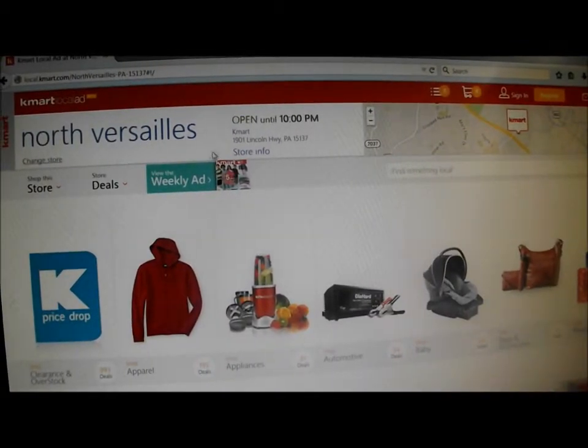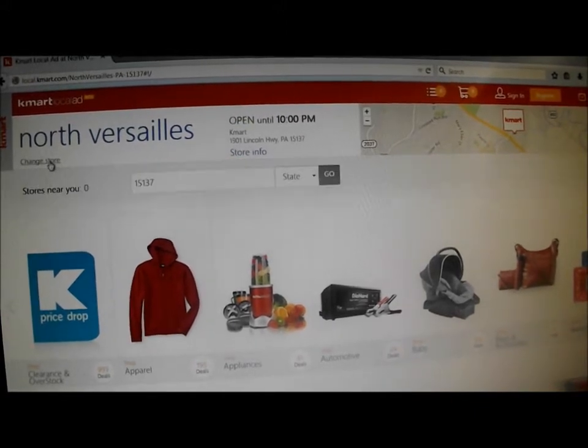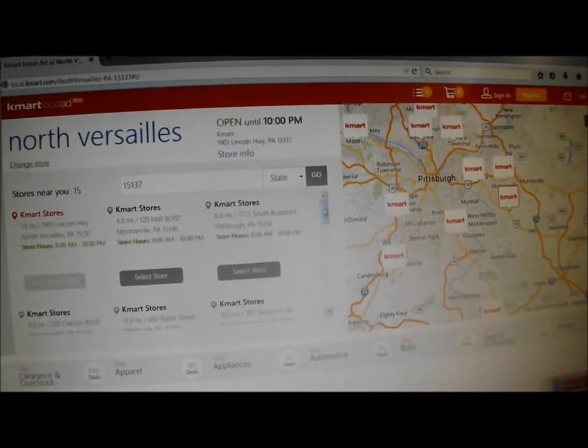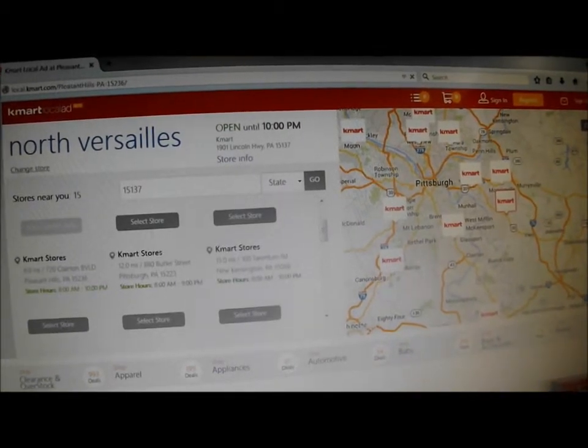And if the wrong store comes up — like this says North for Sales — you just click Change Store and click over to the one you want. And here is Pleasant Hills right here. So I'm going to select that store.